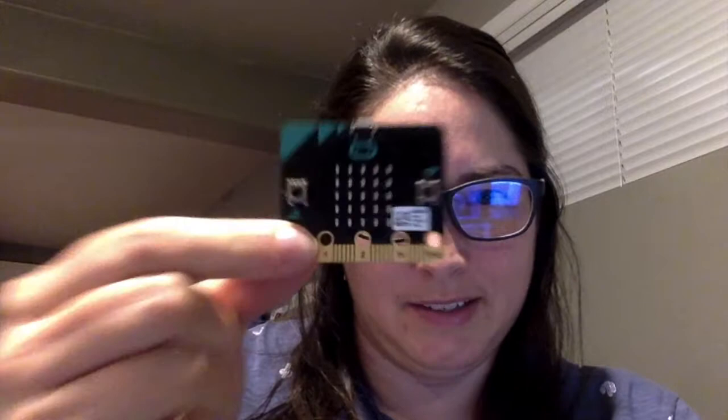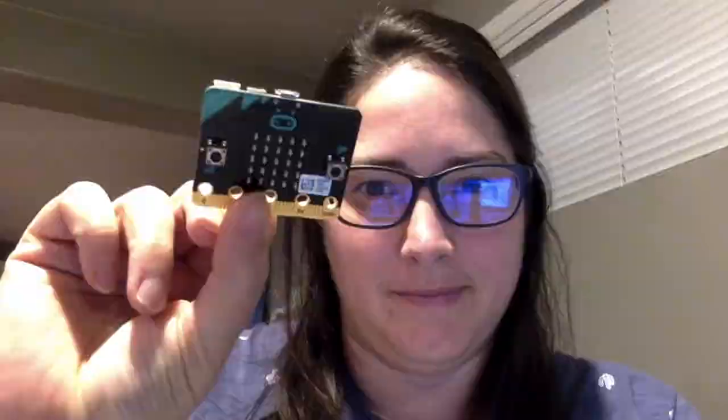Have you ever seen one of these? This is a microbit. It's a programmable microcontroller and it was the inspiration for this activity. A microbit has many sensors and can be programmed with block coding or with JavaScript.